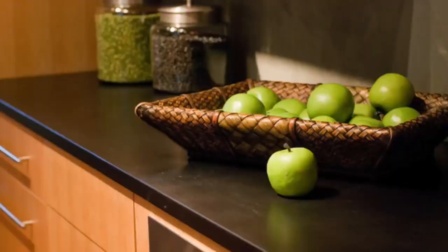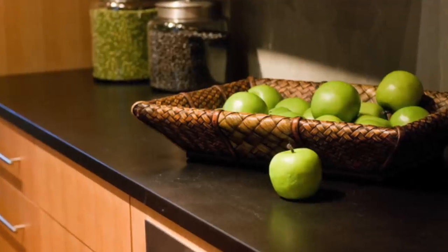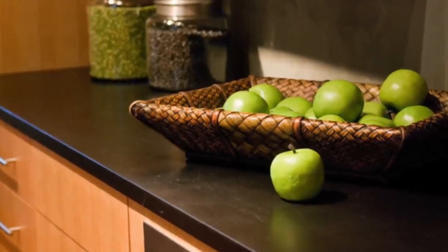Number two: remove all the food from the countertops, like the nuts and the fruit that's sitting in your face 24/7.